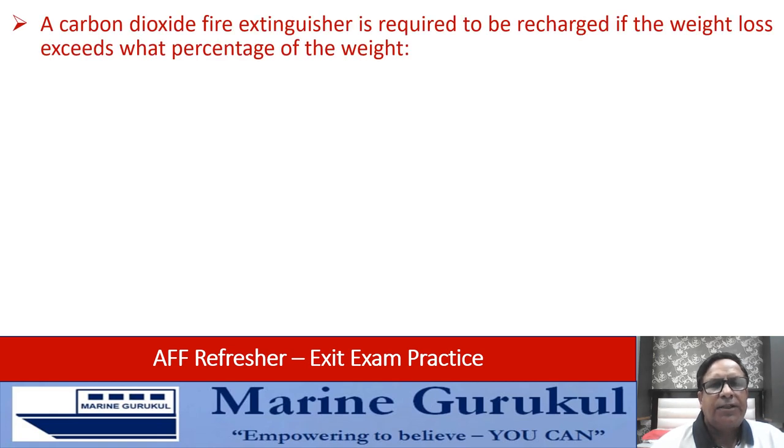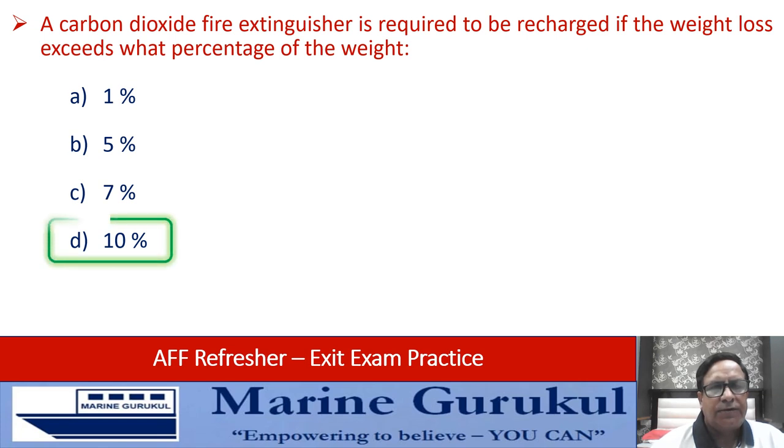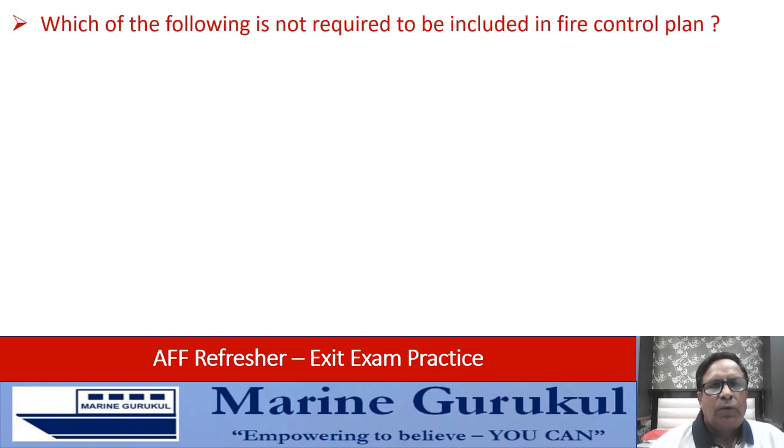A carbon dioxide fire extinguisher is required to be recharged if the weight loss exceeds what percentage — one percent, five percent, seven percent, or ten percent? The answer is D — ten percent. So if there is a loss of ten percent or more, it needs to be recharged.